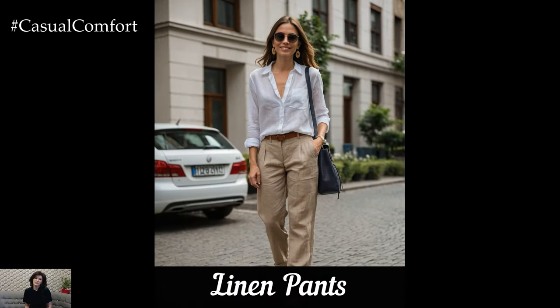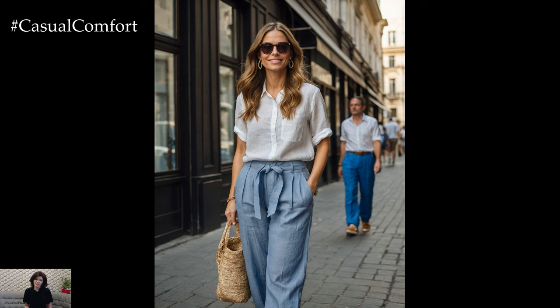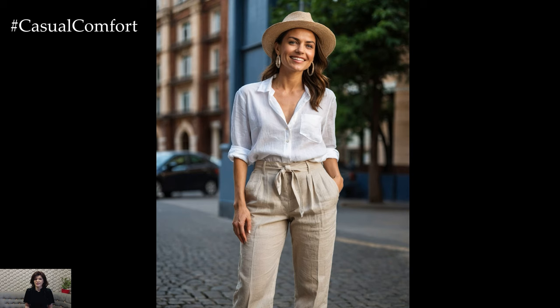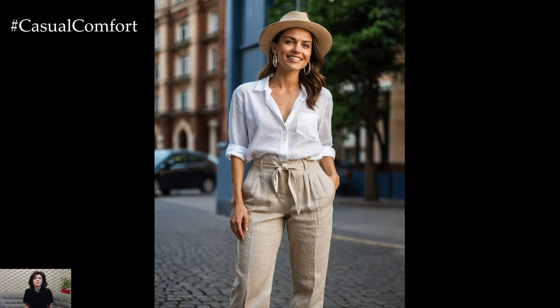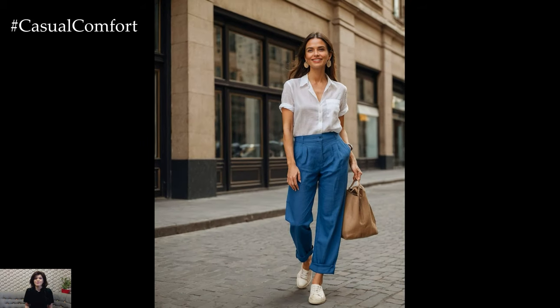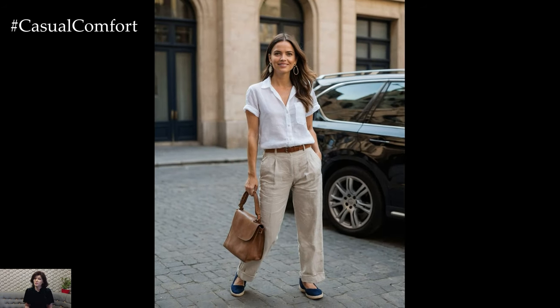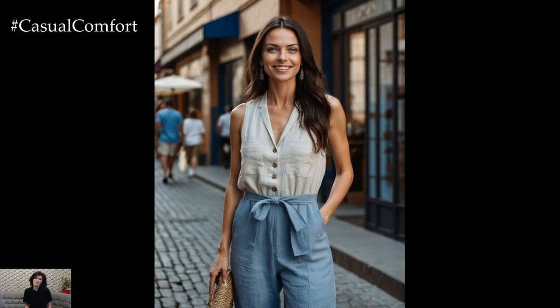Finally, we have linen pants, a versatile piece that can be dressed up or down for any occasion. Pair your linen pants with a simple t-shirt and sneakers for a casual look, or dress them up with a blouse and heels for a more formal outfit. Linen pants are perfect for those hot summer days when you want to stay cool but still look stylish. Opt for a high-waisted pair to elongate your legs and create a flattering silhouette. Add a wide-brimmed hat and some statement earrings to complete the look, whether you're heading to the office or out for dinner.